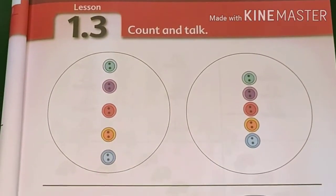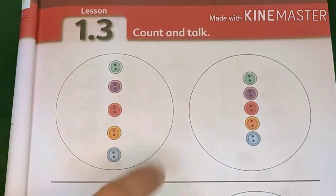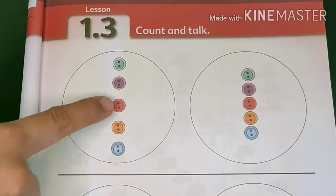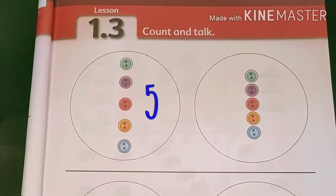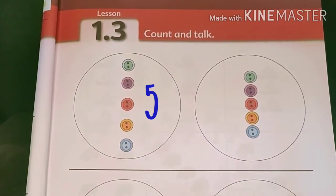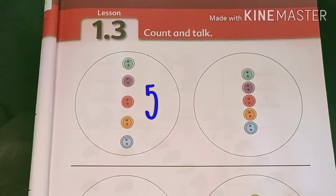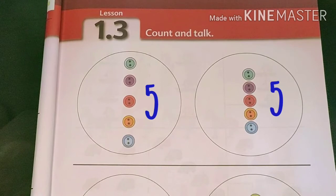Let's take a look at our textbook. We have two sets of buttons. Which of these two sets have more buttons, or are they just the same? Let's count them. One, two, three, four, five. On the left side, we have a set of five buttons. How about on the right side? Is this fewer than the set on the left? Let's try to count them. One, two, three, four, five. It also has a set of five buttons. It means that the two sets are just the same number. They are just arranged differently.